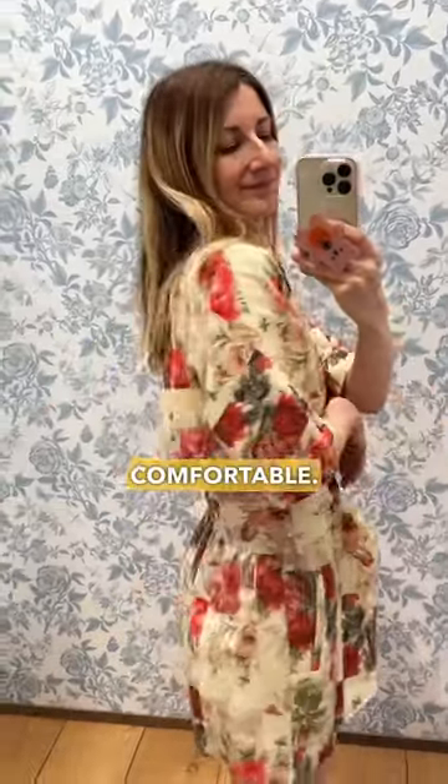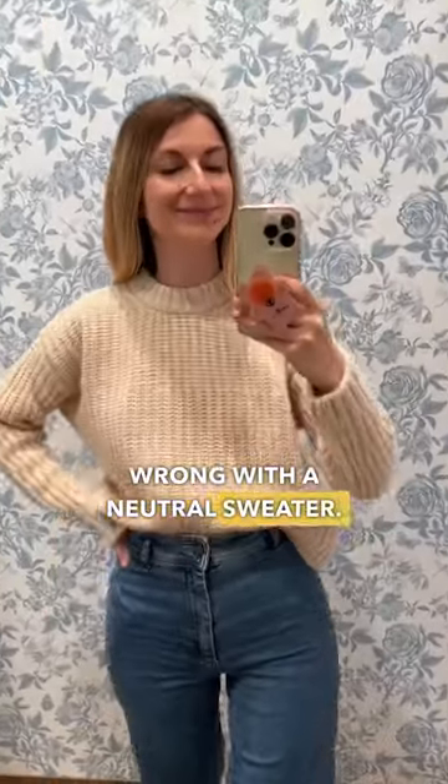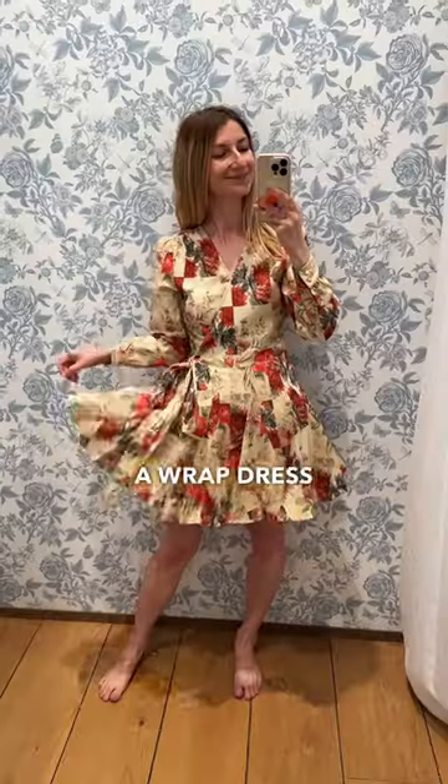The Patrick jumpsuit fit really well and was very comfortable. You can't go wrong with a neutral sweater — love the texture. I also tried a wrap dress in the same patchwork print, but I like the jumpsuit better.